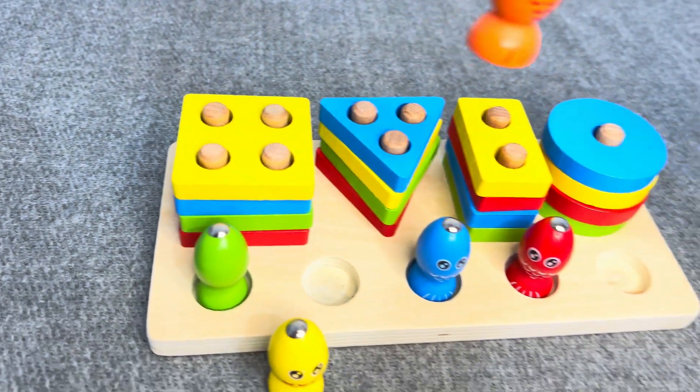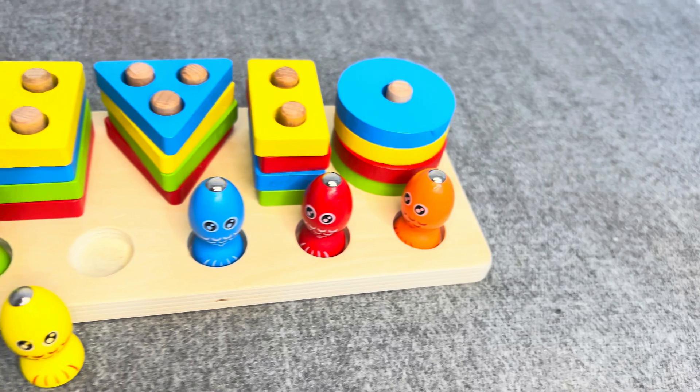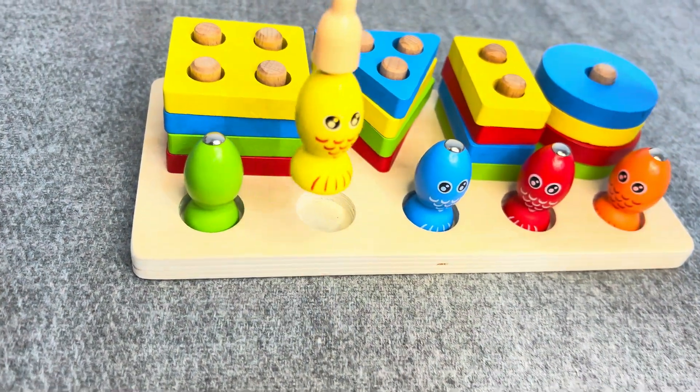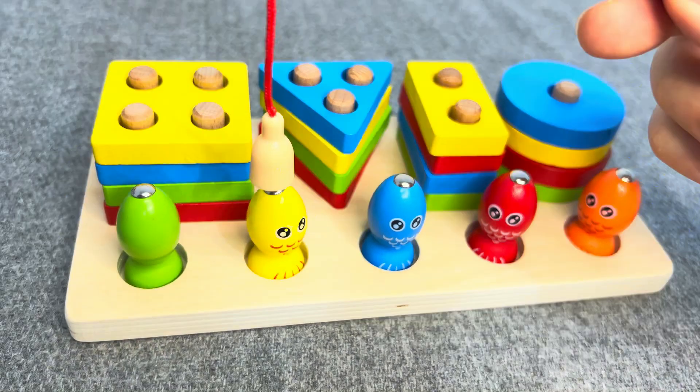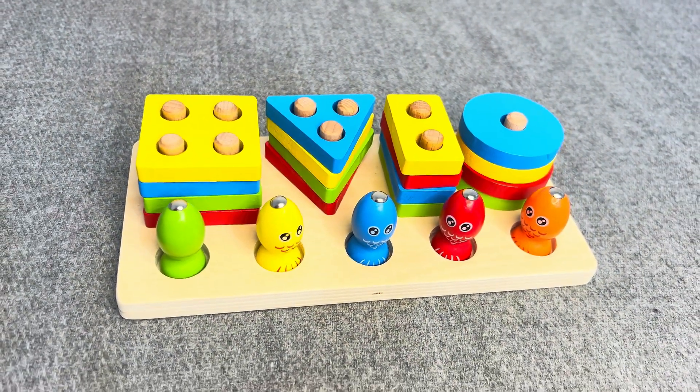This is an orange shape! Well done! And last one! This is a yellow shape! Great! Well done! You did it!